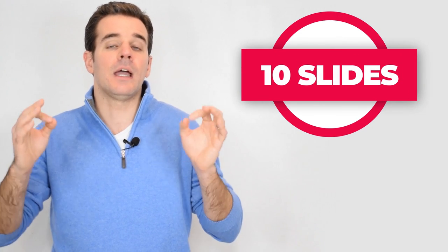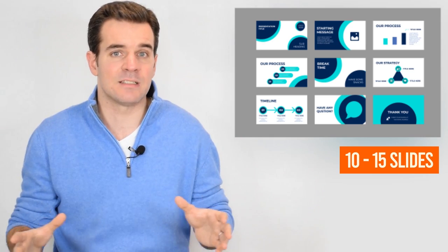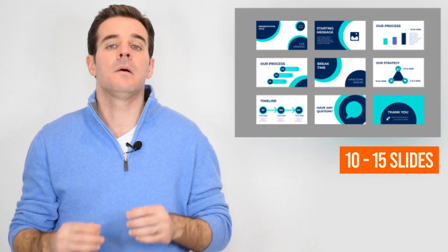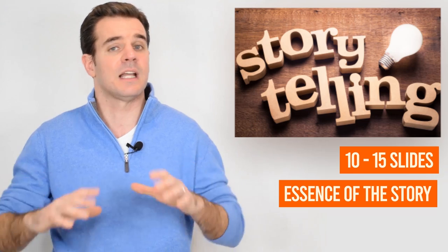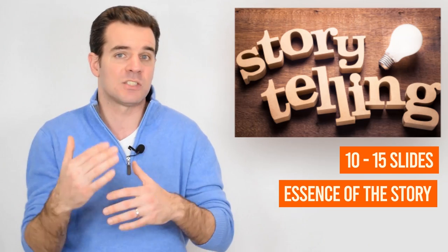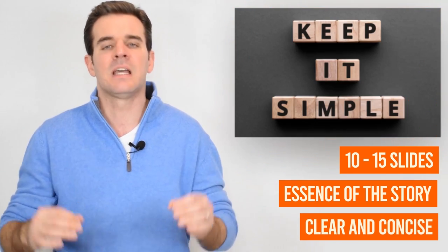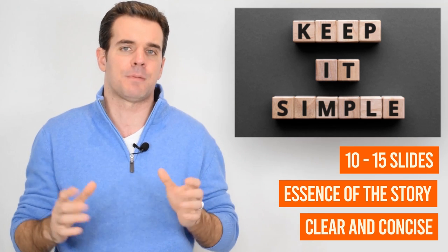10 slides — those are essentially what are going to determine whether you get money. You don't need to go the lengthy route; just create 10 slides. You can add a cover and back cover to get up to 15, but those 10 slides covering the essence of your story are what you really need to nail. The other slides you may add on top could dress it up and create a nice wrapper around the story, but you need to be very clear, very concise, and have a nice balance between images and text.